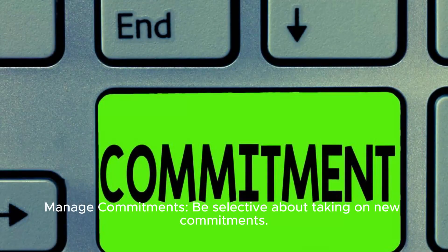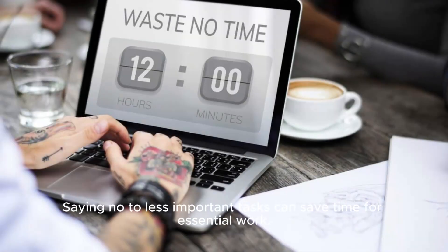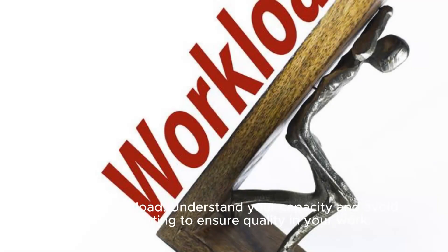Learn to say no. Manage commitments: Be selective about taking on new commitments — saying no to less important tasks can save time for essential work. Realistic workload: Understand your capacity and avoid overcommitting to ensure quality in your work.